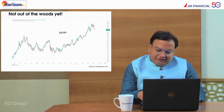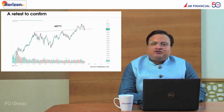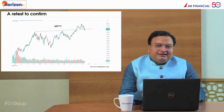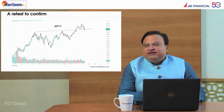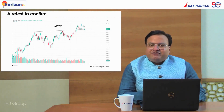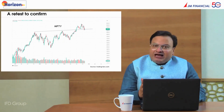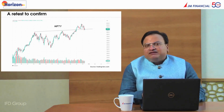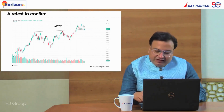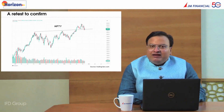Nifty has shown a very strong bounce back after hitting the low of 18,838. As you can see in the graph, this was a crucial support which got tested, and the quality of the recovery has been pretty good, with new leadership emerging — especially from the realty space, which has been witnessing a very long-term breakout. PSE and PSUs have been strong throughout and continue to stay long, whereas consumption and FMCG, after a prolonged consolidation, now seem to be coming out of the woods, providing further support to the Nifty.